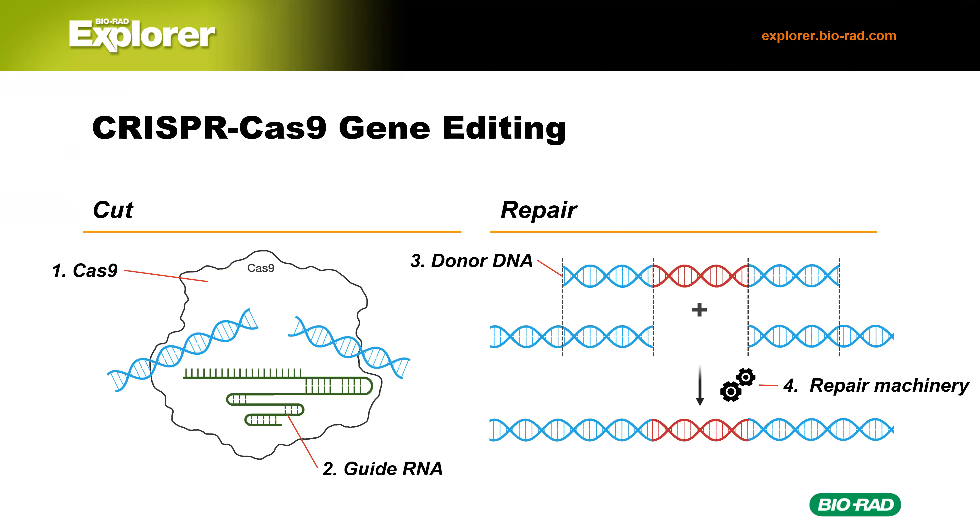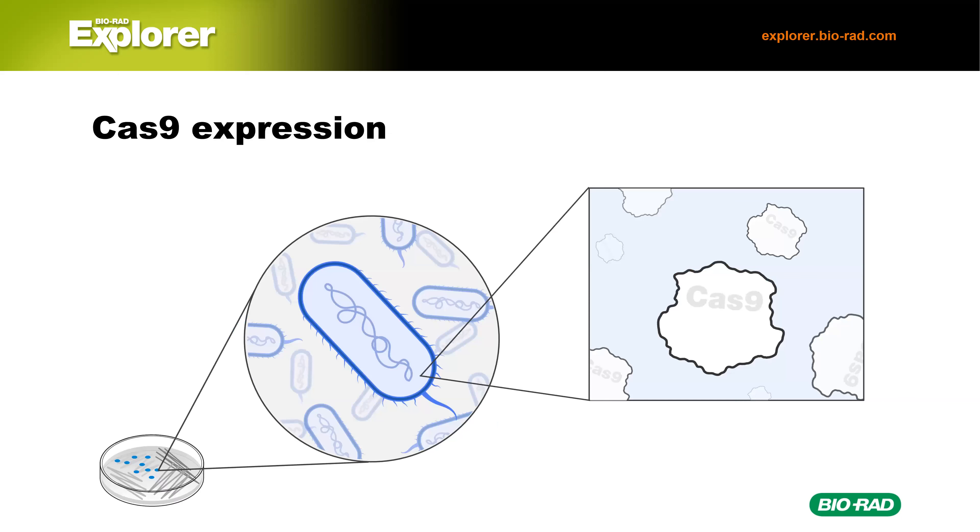Someone asked: in the donor DNA, is there a stop codon? Yes, that's right — it was engineered. Scientists can engineer those donor pieces of DNA to have all kinds of things. You might need to fix a nucleotide, like in the case of cystic fibrosis, where you might want to just change one nucleotide. But in this case, we wanted to make the lacZ gene non-functional, so there's a stop codon in there. So let's take a look at where all four components are in this lab.